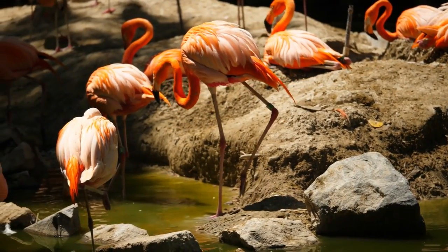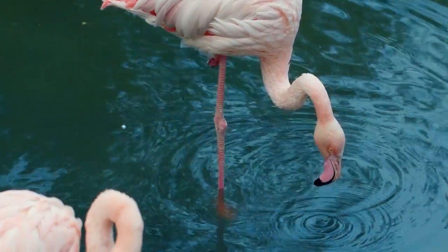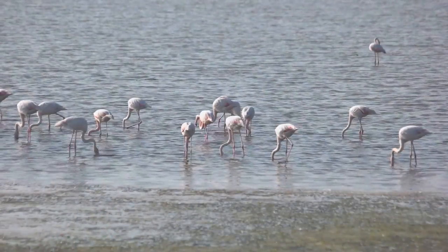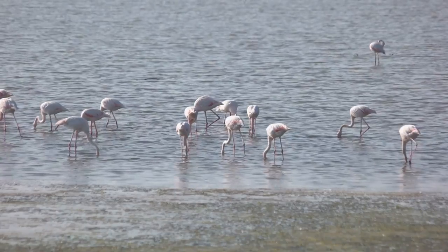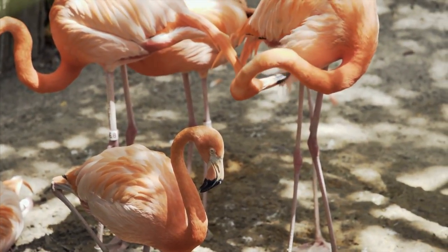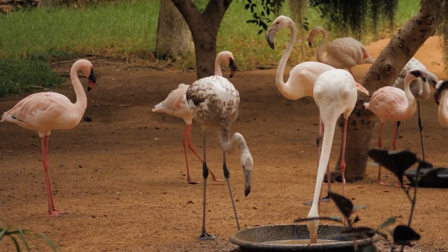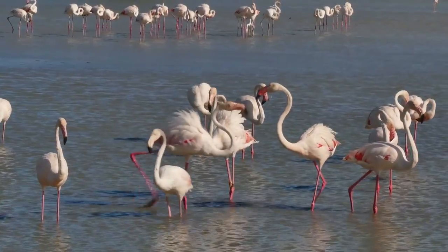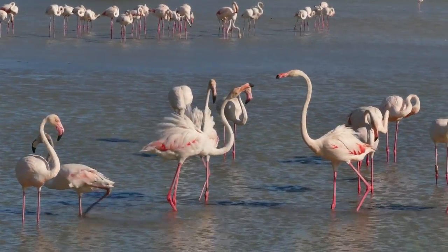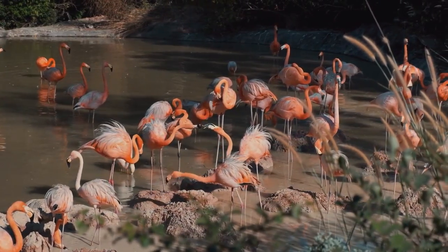Flamingos feed by filtering small animals and plants from the water using their beaks, which are specially adapted for the task. The bottom of their beaks is split into two plates that help strain food from the water. These birds are so efficient at this that they can filter up to 250 pounds of food per year. In addition to their diet, flamingos also use their beaks to defend themselves from predators, as well as to maintain their balance when standing on one leg.